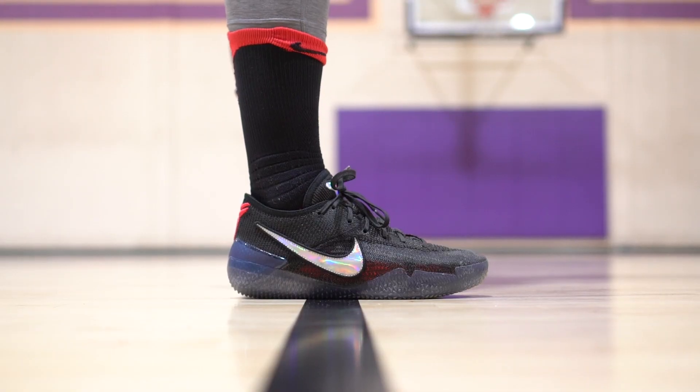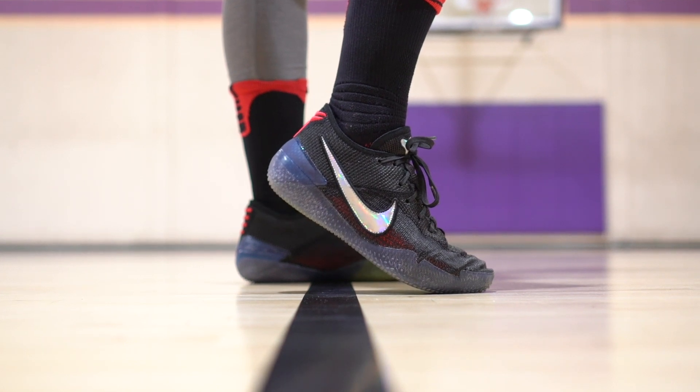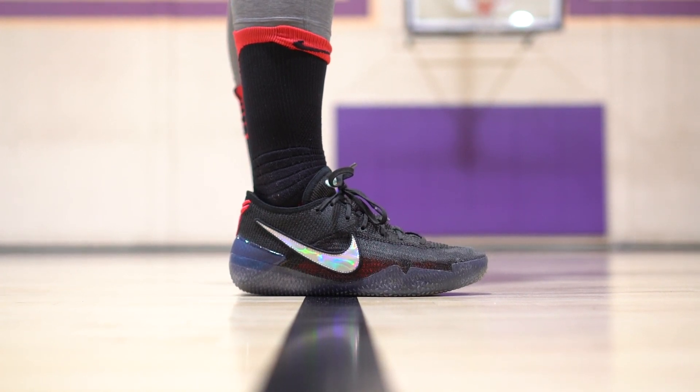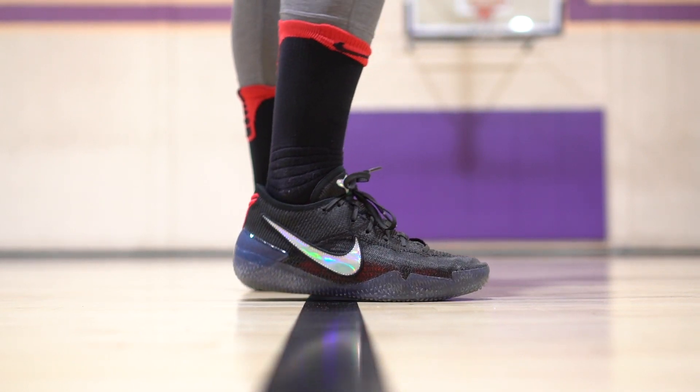Moving on — the next shoe is the Kobe 360. It's a little old I guess but you can still get it; they're still readily available. Crazy shoe. If you're talking low, it's one of the most minimal feeling shoes you can put on. A lot of times when I grab a low, I want to have a minimal shoe on my foot, and that shoe is just a whole other level of minimal. Definitely one of the better lows.